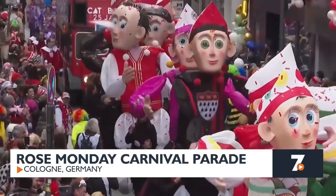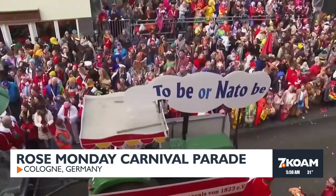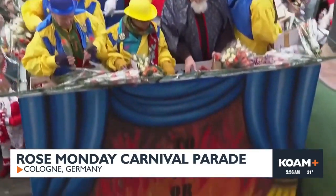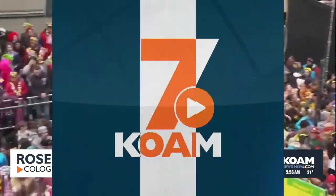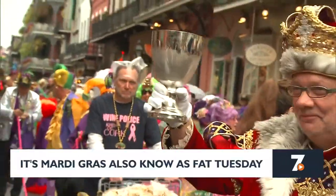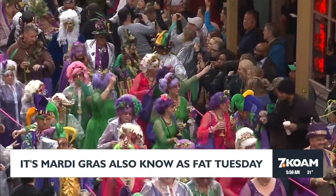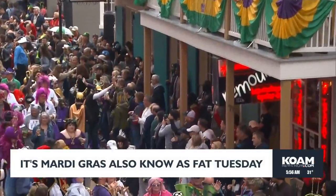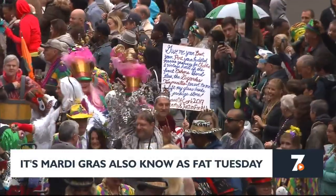Hundreds of thousands lined the streets of western cities in Germany to watch carnival parades — celebrators in costumes enjoying candy, flowers, and alcohol, with colorful floats focusing on political issues and sarcasm. Much of Germany's carnival celebrations take place in February, with schools in the western region closing so children can join in. And today is Mardi Gras — French for Fat Tuesday — a day of debauchery ahead of the restrictions of Lent. In the U.S., massive celebrations with parades, street parties, and events are held in New Orleans and Mobile, Alabama, and internationally in Venice and Rio de Janeiro. Fat Tuesday always lands 47 days before Easter and a day before Ash Wednesday.